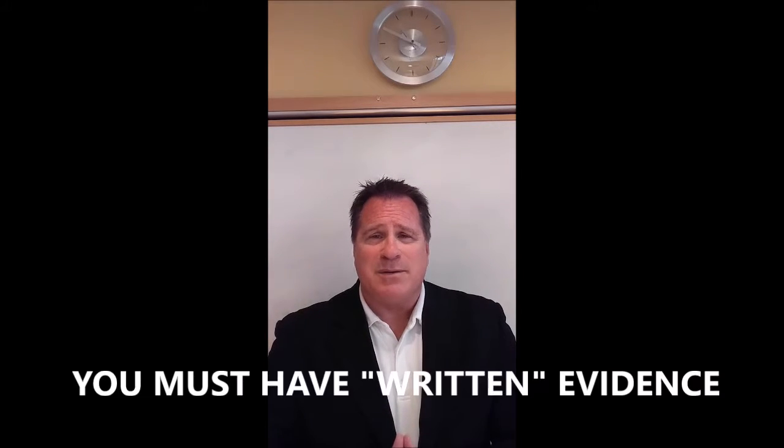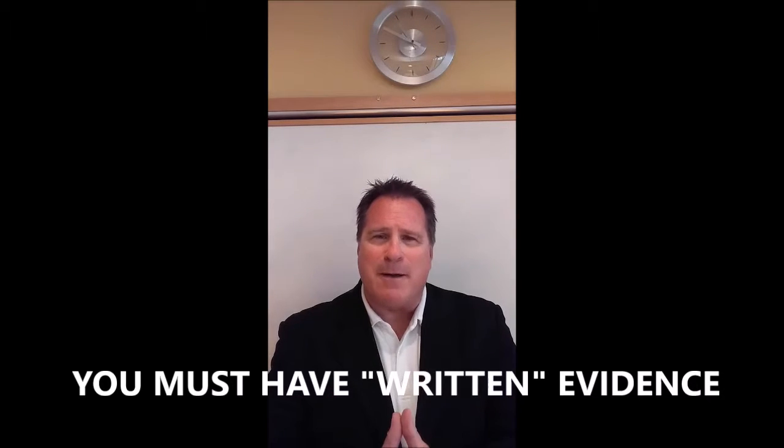I've got a whiteboard behind me to share some numbers. I remember when I first started off — on Schedule C it asks if you have evidence of your auto mileage and whether it's written evidence. I'm going to introduce what I think is a really good auto mileage and expense tracker app — IRS compliant, GPS-directed, and it's not MileIQ. MileIQ has some flaws, and maybe we'll cover that another time.